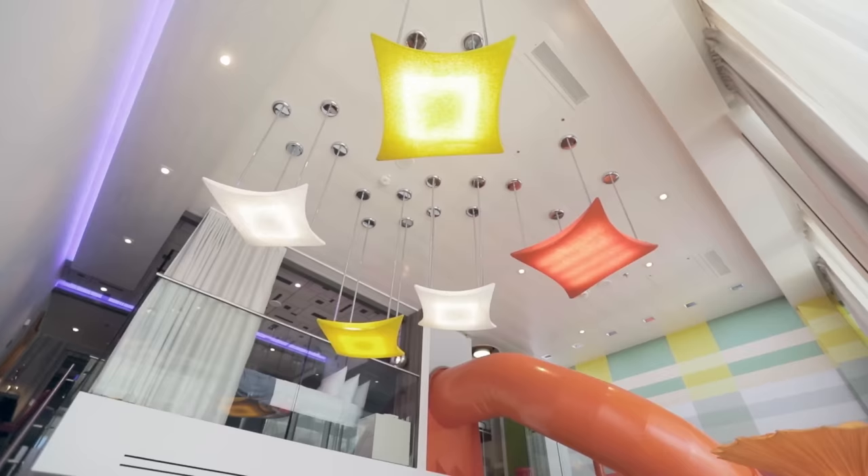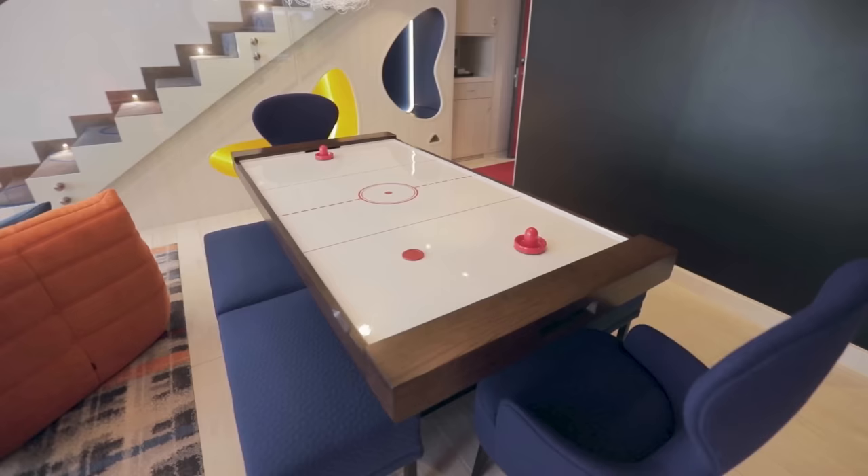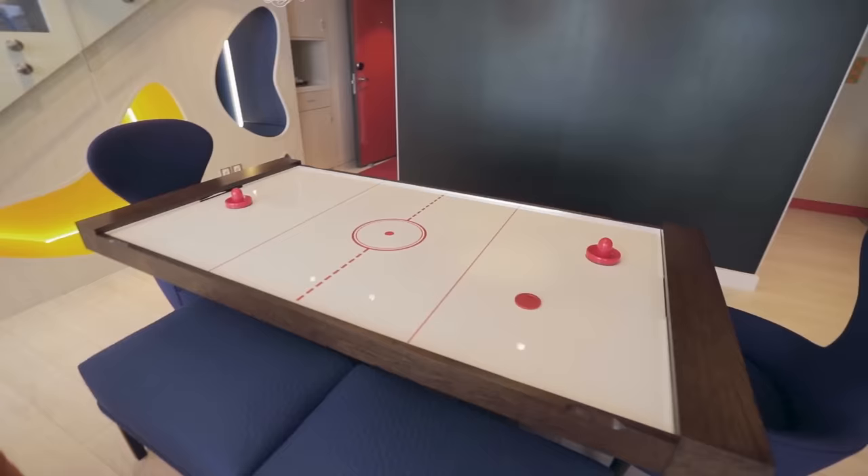The biggest and most expensive suites come with their own butler. Royal Caribbean call them genies, but expect to sell a few children and remortgage your house for one of these, as they're very, very expensive. Royal Caribbean has a whole array of different cabins, so check them out before you book and pick the one that's right for you.